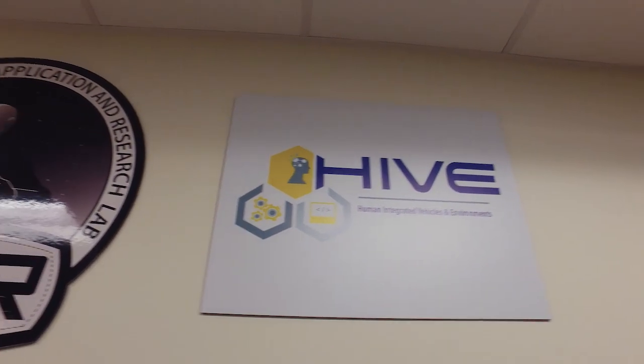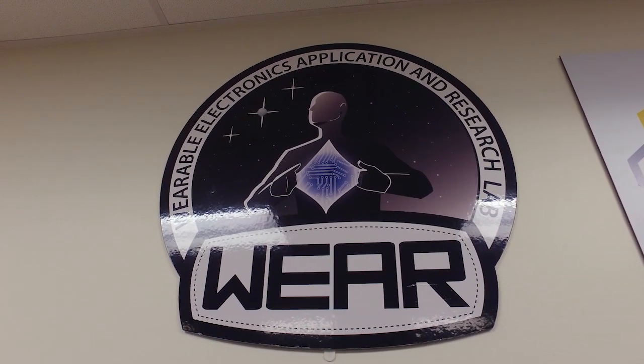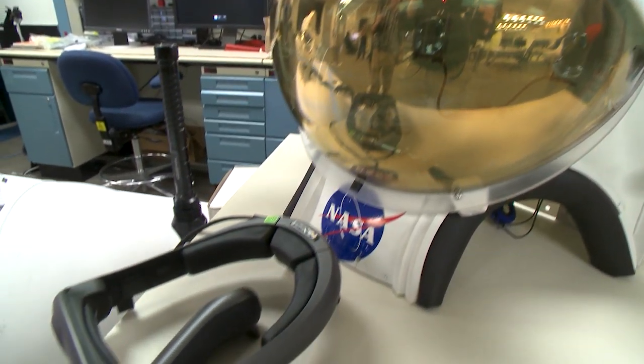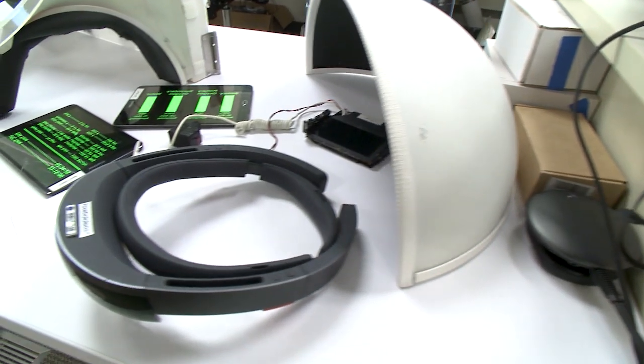You are in the Human Integrated Vehicles and Environments Hive and the Wear Lab. Here we develop a lot of quick and early prototyping for engineering hardware that the human needs to interact with.